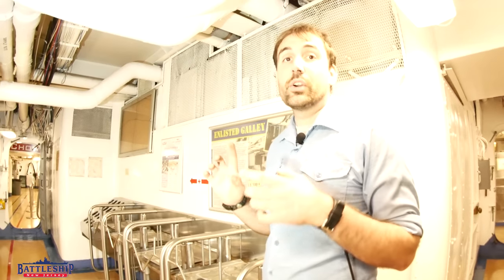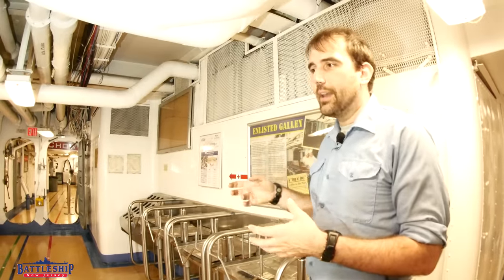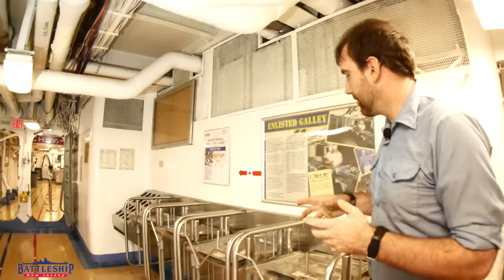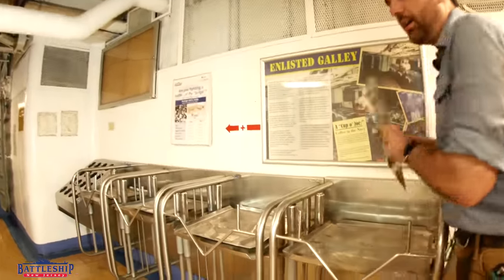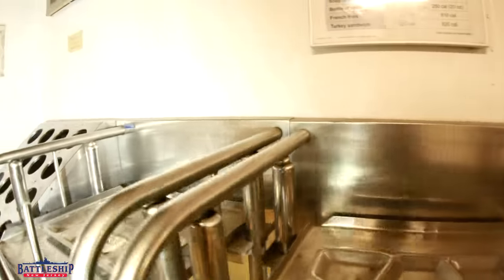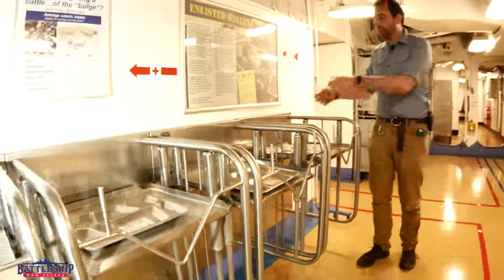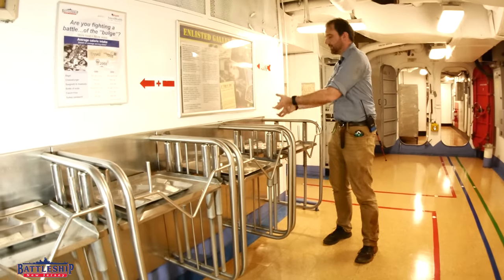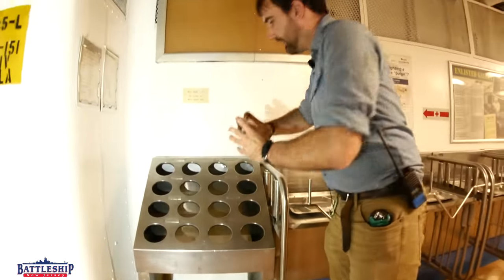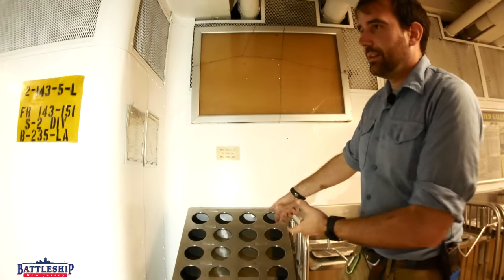It's worth noting that there are two chow lines — one on the starboard side and then this one on the port side — and the setup is more or less identical, so we're just going to go through this port side chow line. As you come through, you grab a tray off the rack. The more trays that are on there, the more the rack depresses, so as you grab trays, this comes up and brings the trays up higher. As you're going, you then also grab your silverware, which would be in those metal cups. So now you've got your gear.